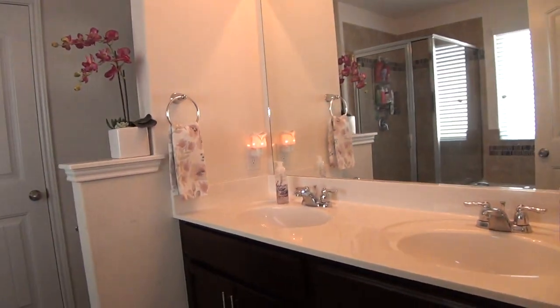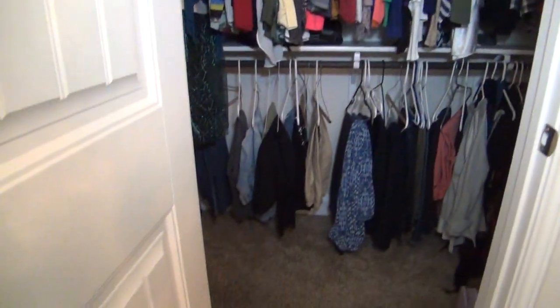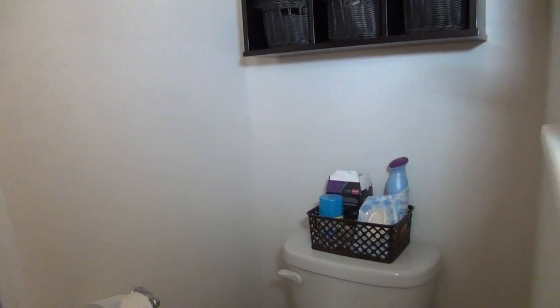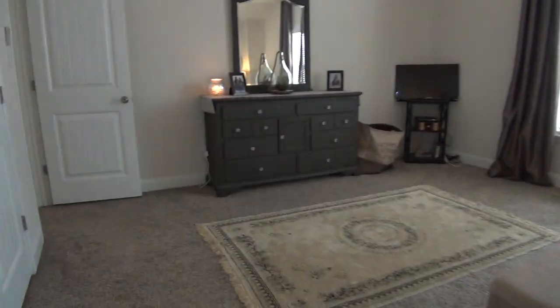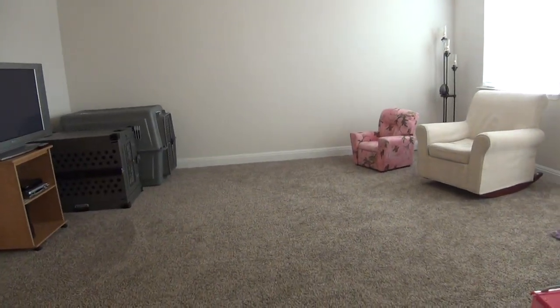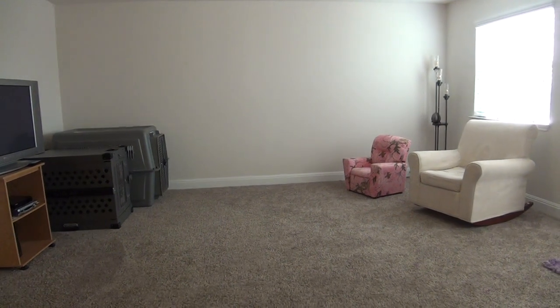The other closet space is near the bathroom. You have dual vanity, and this bathroom measures about 10 by 8 with a separate tub and shower, and a commode on this side. The second closet space is about 9 by 4, so there's plenty of space to store boxes and shoes throughout all the closets in the house. If you're interested and would like to schedule a viewing, please feel free to call Liberty Management at 210-681-8080.